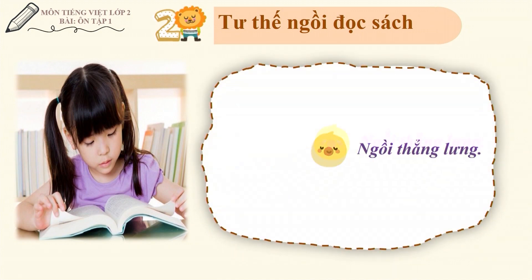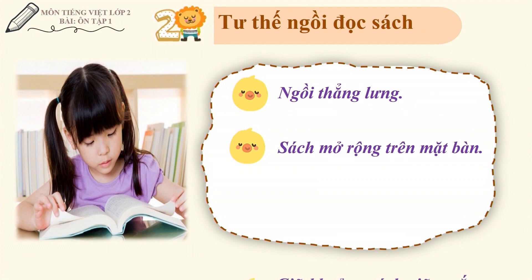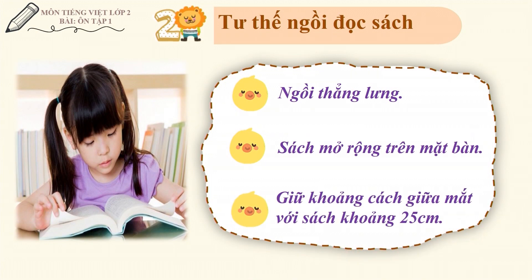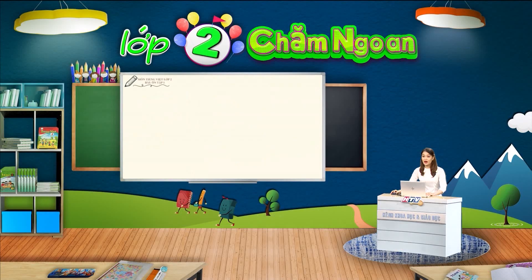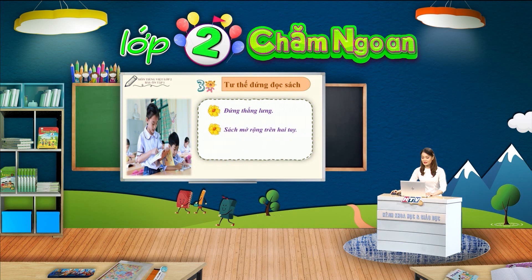Chúng ta ngồi thẳng lưng, sách mở rộng trên mặt bàn. Giữ khoảng cách giữa mắt với sách khoảng 25cm. Còn khi đứng đọc sách, chúng ta cũng cần giữ thói quen đứng thẳng lưng. Cầm sách bằng hai tay như cô đã hướng dẫn. Giữ khoảng cách giữa mắt với sách khoảng 25cm. Việc giữ thói quen này sẽ giúp chúng ta có dáng người đẹp.